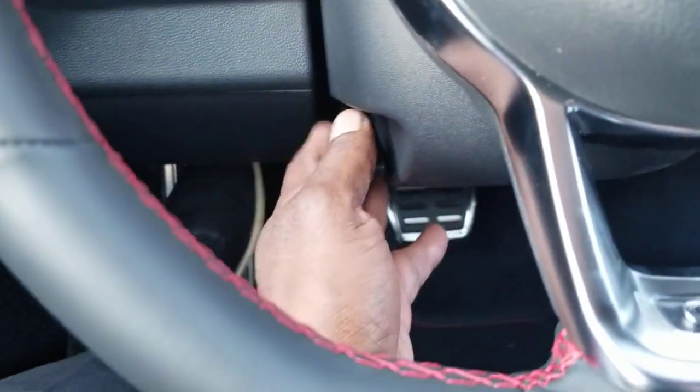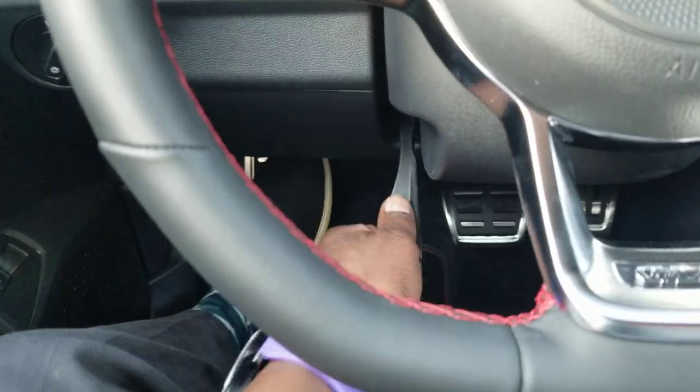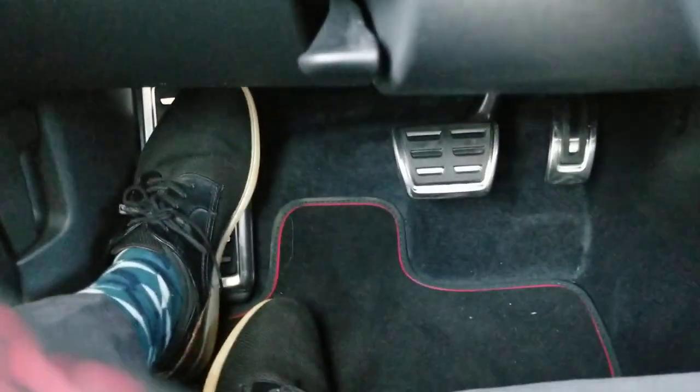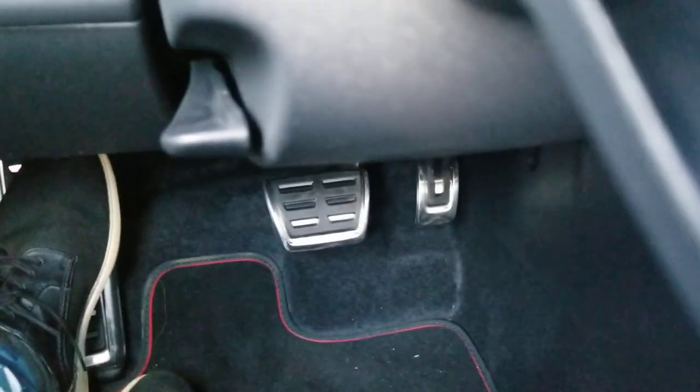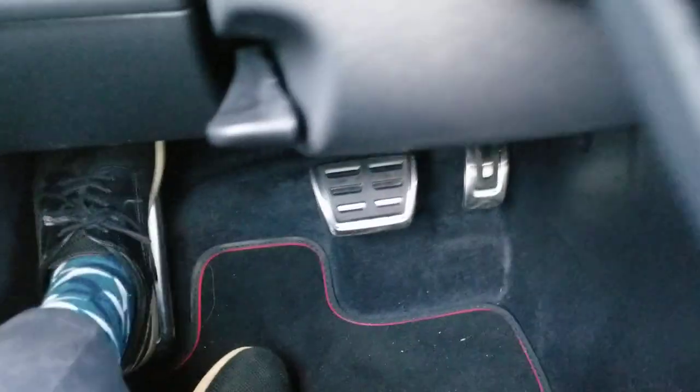Down below, this is an adjustable steering wheel — you can pull out, push in, raise it, lower it, and lock it in where you want it. Further down, there are stainless steel or chrome-colored pedal caps and a footrest right there, just like in the GTI — you have that in a GLI too.